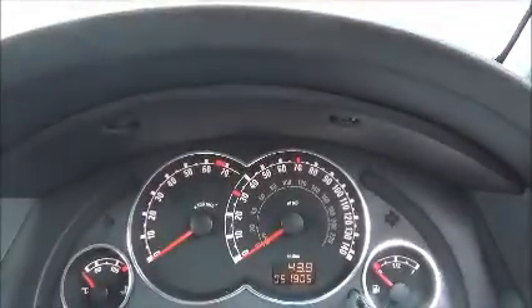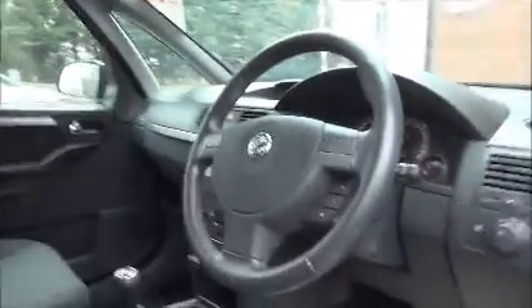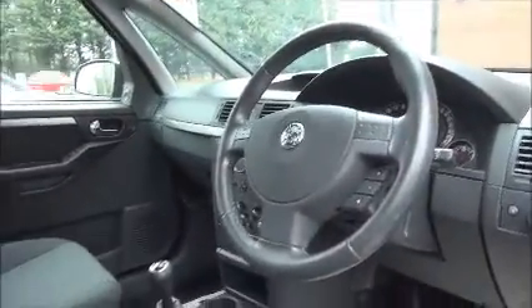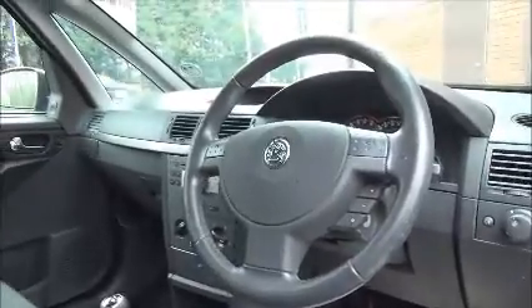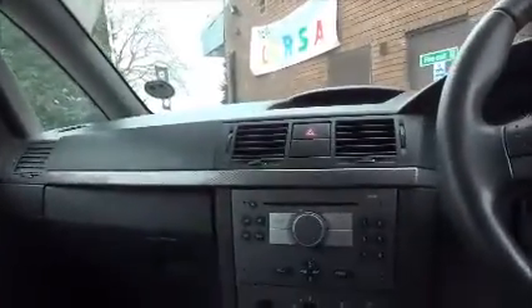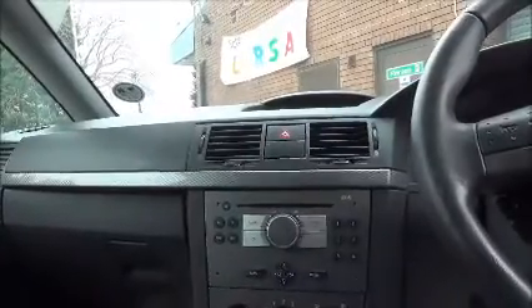Just to confirm the mileage, it's 51,905 miles. Standard features include a three-spoke leather-bound steering wheel with audio controls linked to the in-car entertainment, which is an FM/AM radio with a CD player.